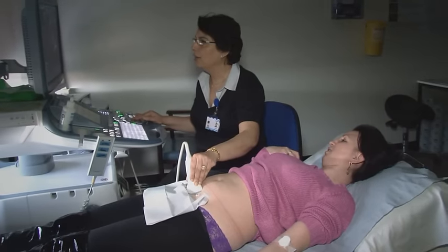A scan is when a sonographer uses a transducer to send sound waves into your tummy to build up a picture of your baby. In your pregnancy you're offered two opportunities to have a scan — one at around about 12 weeks and one again at 20 weeks.